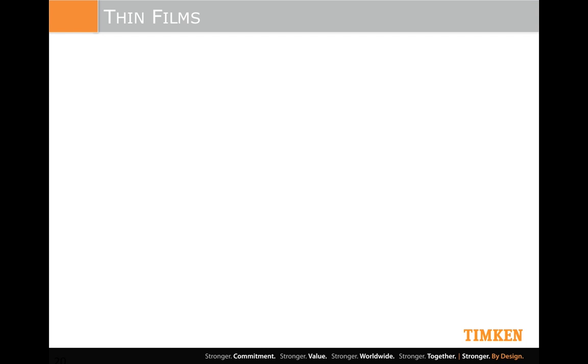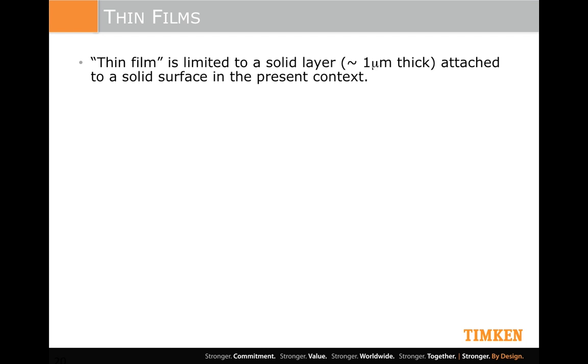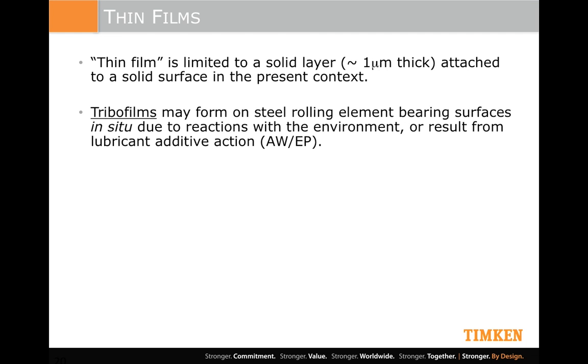So let's move into coatings. What is a thin film? In the context of the applications we're talking about, these are typically about a micron thick — one to two microns max. They're a solid layer attached to a solid substrate. Now, tribofilms fall into that category as well, but the trouble with those is they're reactive in nature — they can be difficult to predict and not easy to control. In fact, the additive package put into lubricants for, say, a transmission is designed primarily to work with the gear system, believing that if it's good for the gear it'll be good for the bearings. Well, sometimes it isn't — it depends. So these tribofilms can be beneficial, but we've also seen examples where they can be detrimental.